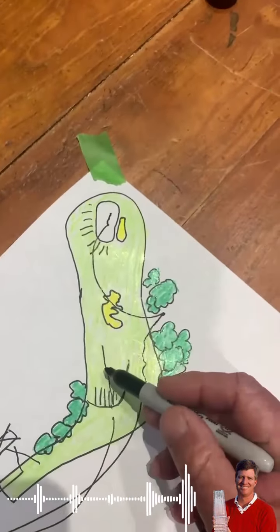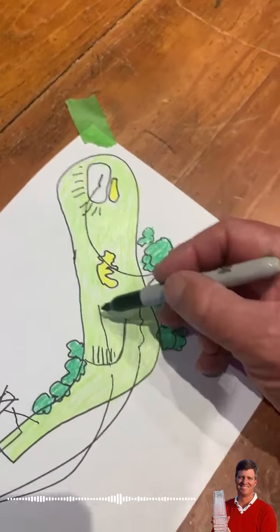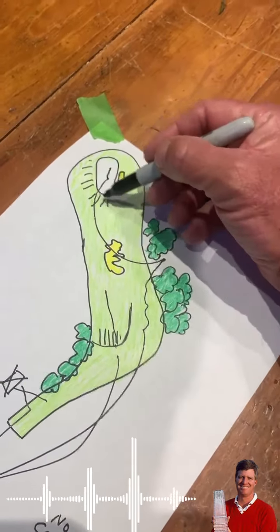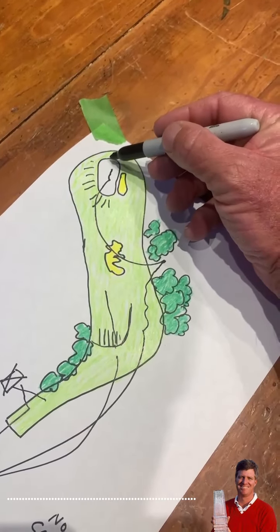But if you do get it down in the scooped out area, this sets you up really nicely to play like a six or seven iron in. This green is no tears — it's just back to front.